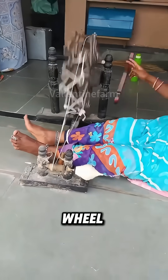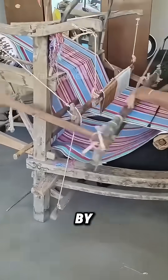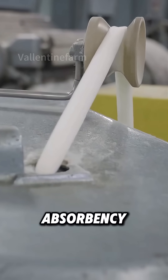Finally, with a manual spinning wheel, a gentle turn spins long cotton threads. These threads, propelled by the loom's shuttle, can create cotton cloth with great sweat absorbency.